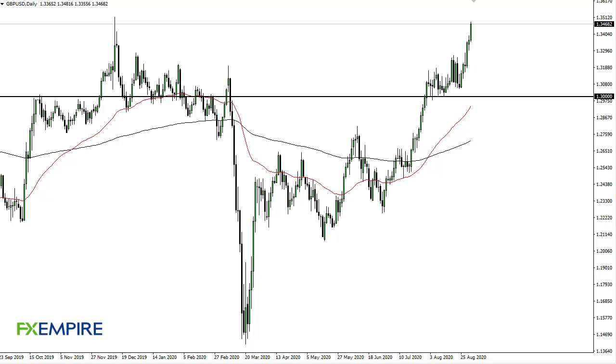From FXEmpire, this is Chris taking a look at the British Pound US Dollar. You can see that we are reaching towards 1.35, a major round figure. I think 1.30 at this point is your floor. We do have the jobs number coming later this week, so I think a pullback makes sense.